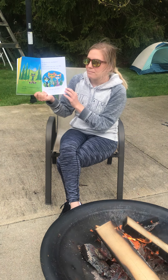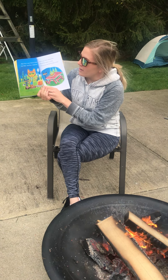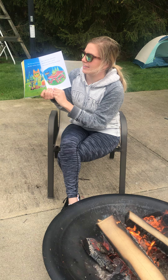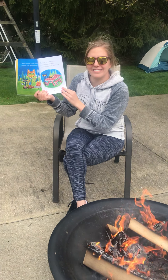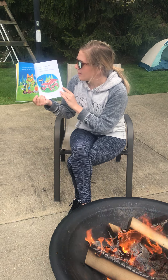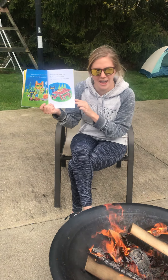Pete sighed with relief. But if he is real, I bet he's friendly, said Dad — and he probably likes s'mores too! That's not scary, thinks Pete. Maybe he wants a s'more! Pete leaves one for his hairy friend.